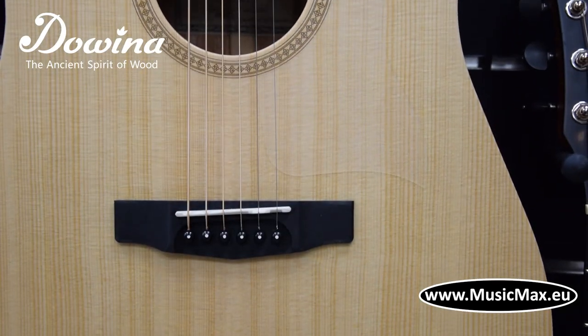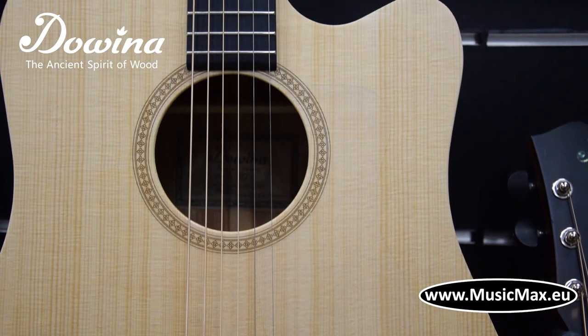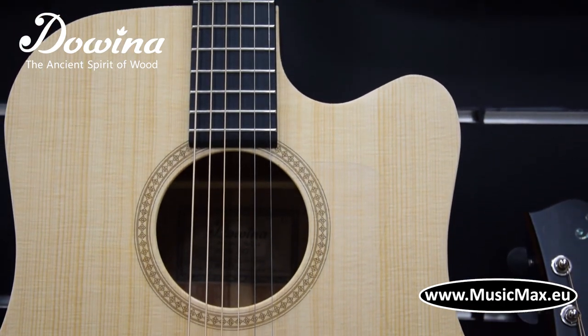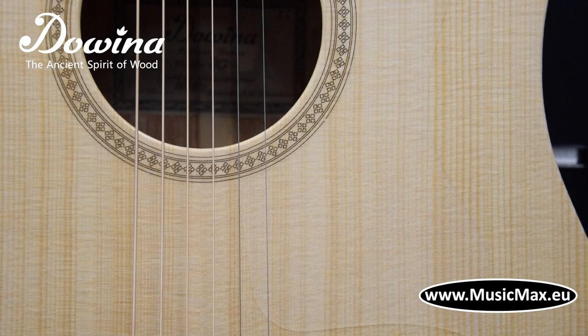They use high quality woods. Selected Sitka spruce and selected cedar from Alaska, or selected Alpine spruce from Italian Dolomiti, are their standard soundboard woods of choice.